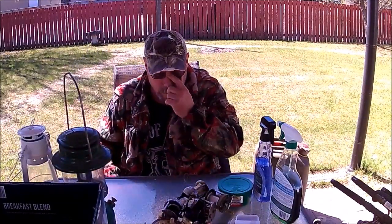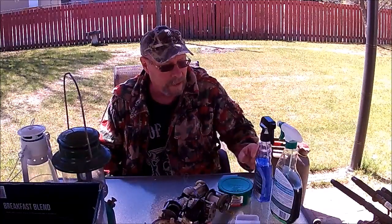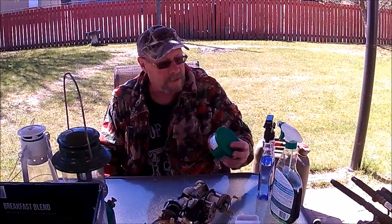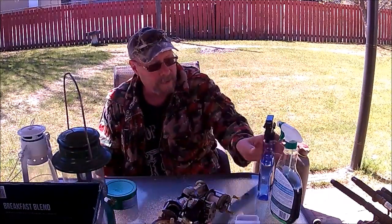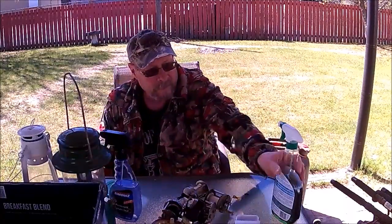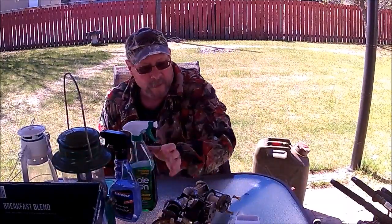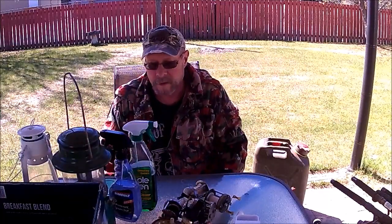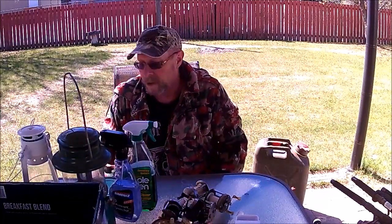I also went to the dump after I got back from yard sailing. They have a table where you can leave stuff, so I walked in and there was some rubbing compound, some vinyl protector, Simple Green, and a bottle of Pine-Sol, plus a couple other things.